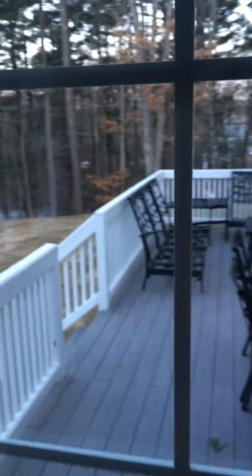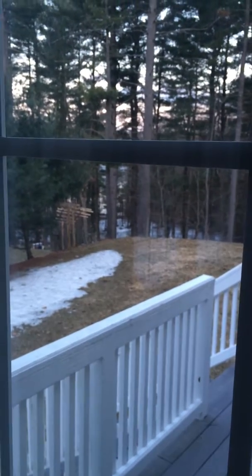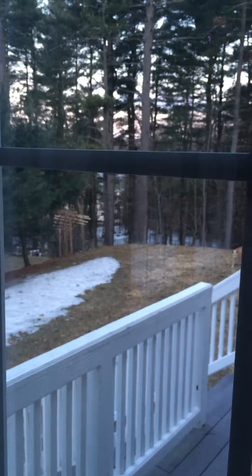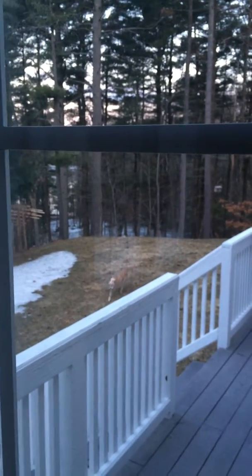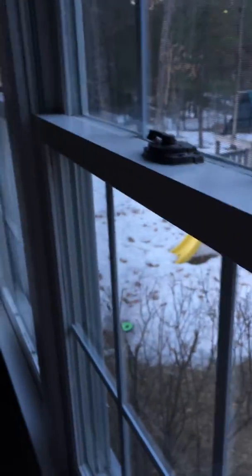It's getting better. This is Easter in New England this year. See down to the pond — it's still frozen. You can see a little bit of ice. Hi Jack. Happy Easter. He's gonna help. Happy Easter.